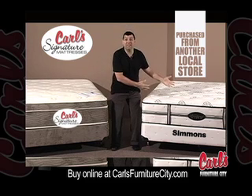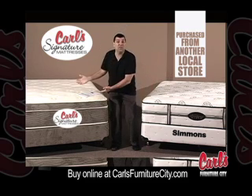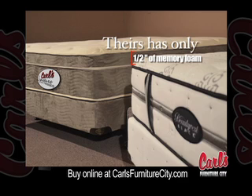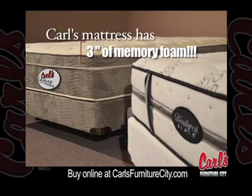I bought this Simmons Black mattress set to compare with my Carl's Green set. Both have 850 pocket coils and are foam encased. Theirs only has a half inch of memory foam, whereas mine has 3 inches.